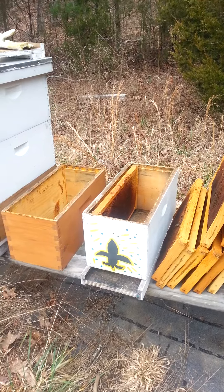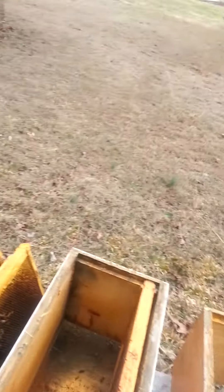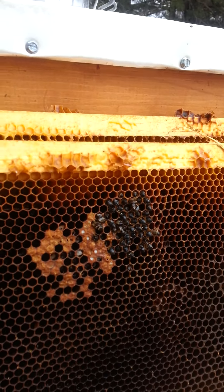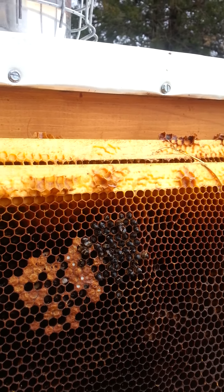I opened it up and sure enough there's not even much of a colony left in there. They've been robbing it out, probably for a week I'd say. I'll show you what was left of the cluster — there were two frames. You can see this small patch of brood right there, and before I thought about it I knocked a lot of the bees off; there were quite a few bees all around this patch.